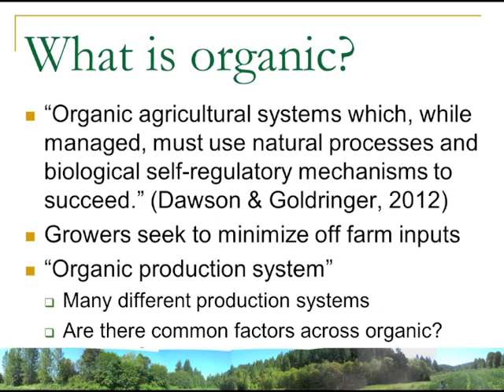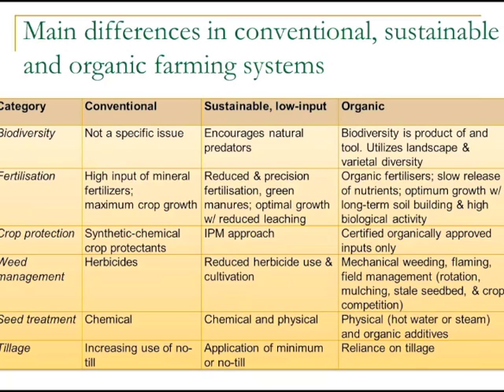Defining what organic is and asking whether there are common factors across organic systems is important. A general definition is that it's a managed system using natural processes and biological self-regulatory mechanisms as much as possible to be productive. Growers seek to minimize off-farm inputs, with a closed cycle considered the ideal. Every farm is a different production system, but there are common factors: biodiversity, fertilization, crop protection, weed management, seed treatment, and tillage.